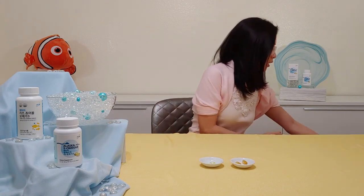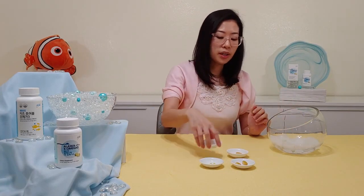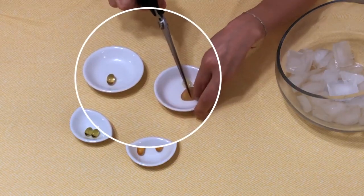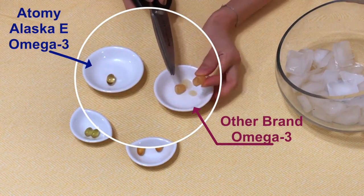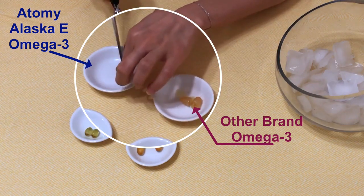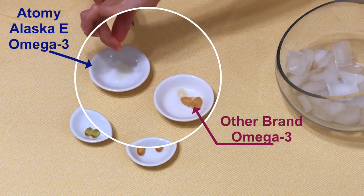So anyway, omega-3 is an unsaturated fat — the good type we talked about — so it has an extremely low freezing point, meaning it shouldn't freeze in the freezer. We've kept some supplements frozen overnight in the freezer, so we're going to test and see if they're actually frozen. This is the other brand's supplement — you can see it's very congealed in there, semi-frozen and kind of solid, not totally liquid. Now with Atomy's, let's go ahead and cut that. I can squeeze it right out — it's totally liquid.